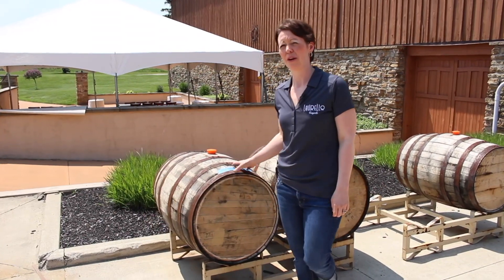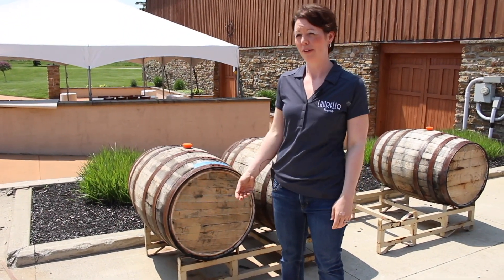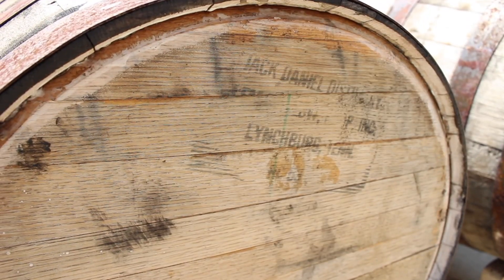"We just recently started making a red wine that we age in bourbon barrels, so the finish on the wine has a bourbon taste. It's awesome. It's our Cosmo — it's a red blend — and that's been a huge seller for us."